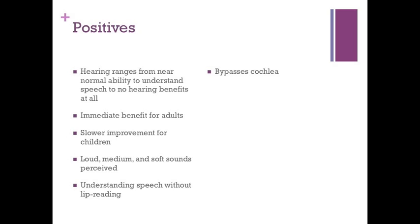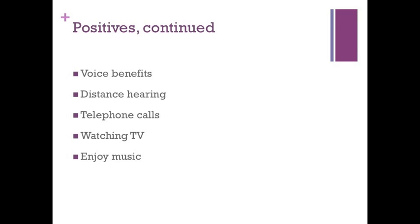Even if understanding speech without lip reading is not possible, using the implant helps with lip reading. It bypasses the cochlea, which is likely the source of deafness. There is a greater opportunity for a natural sounding voice. Distance hearing is likely better than with hearing aids, although FM systems are still needed in classrooms due to noise. Many can make phone calls and understand familiar voices over the telephone, watch TV more easily, and some can enjoy music and certain instruments or voices.